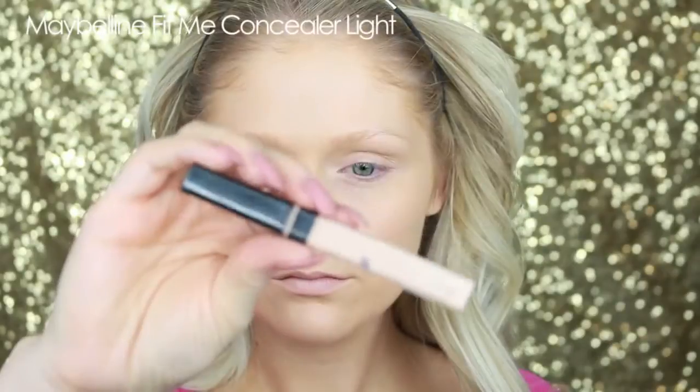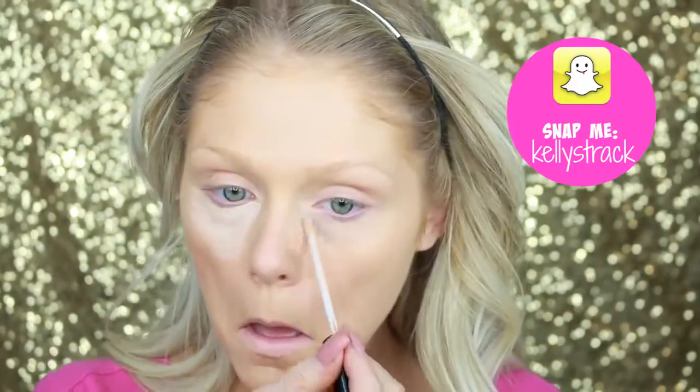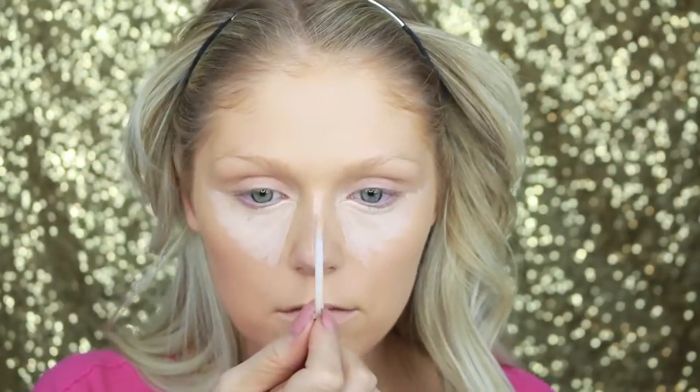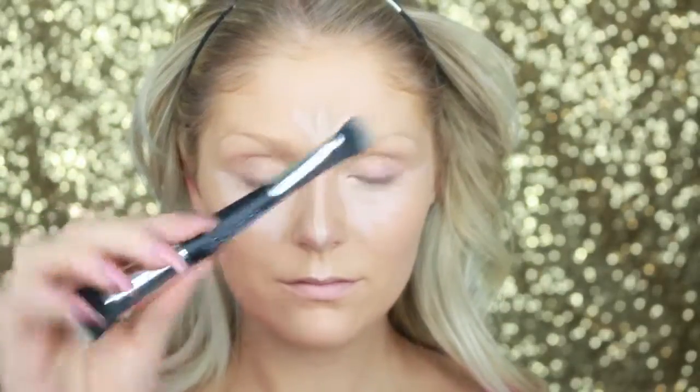For concealer, I'm going in with the Maybelline Fit Me Concealer in the shade Light, putting this in a triangle underneath my eyes to highlight and brighten that area. Then I'm also going to bring this down the bridge of my nose and above my cupid's bow just to do a little bit of liquid highlighting and make my face super nice and bright. And to buff that out, I'm using a little buffer brush from Aesthetica Cosmetics.